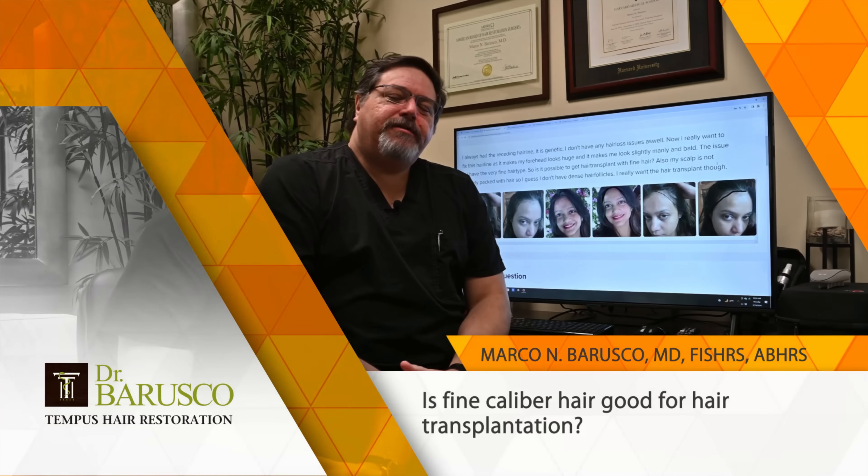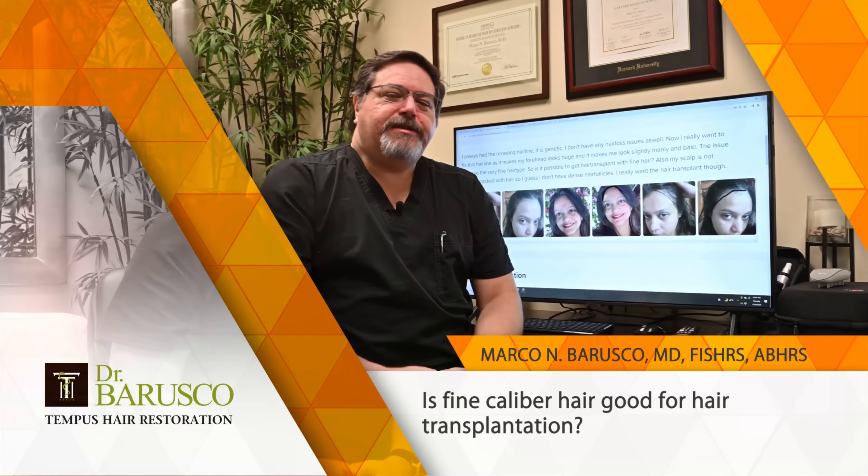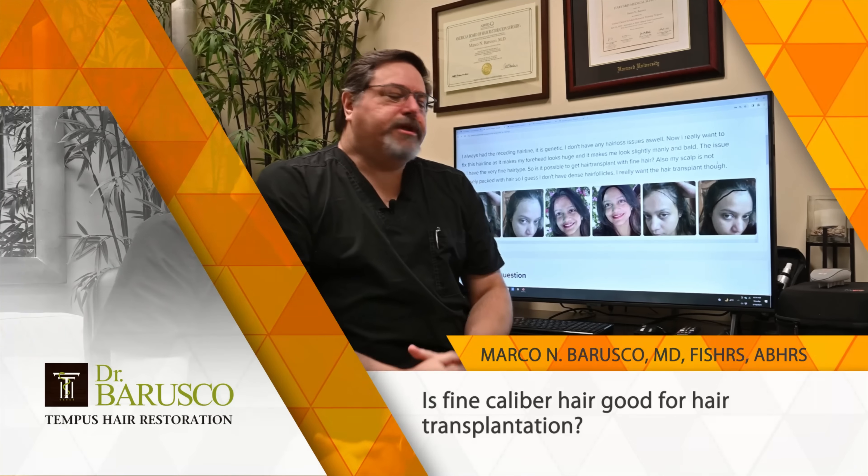Hello again. Another question here that we're answering for patients, so make sure you send your questions if you have them. This is great because we can always have fresh content to show you and to discuss different points.